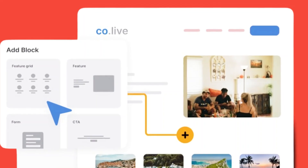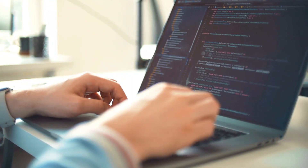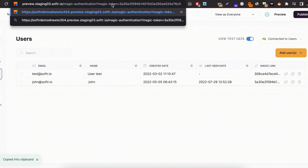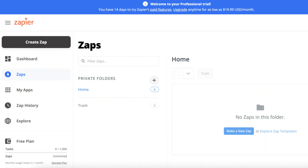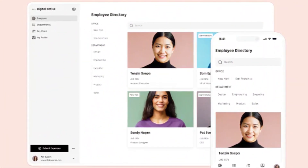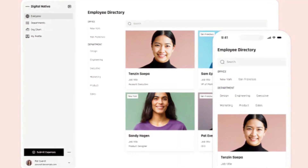Customize your layout, add blocks, filter data, and design pages visually — no coding required. You can easily control who sees what with secure logins and role-based access, perfect for client workspaces and gated content. Softer integrates seamlessly with tools like Airtable, Google Sheets, Stripe, Zapier, and more, making it easy to automate your workflow. Don't want to start from scratch? Choose from 100-plus beautiful templates that are optimized for speed, usability, and conversion.